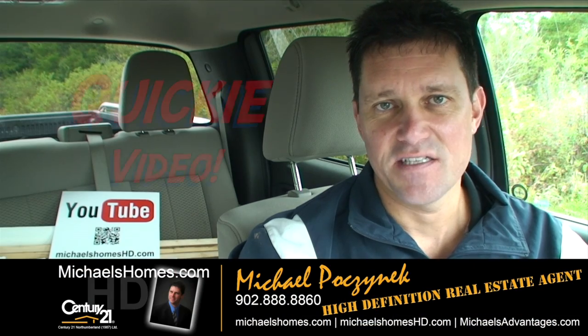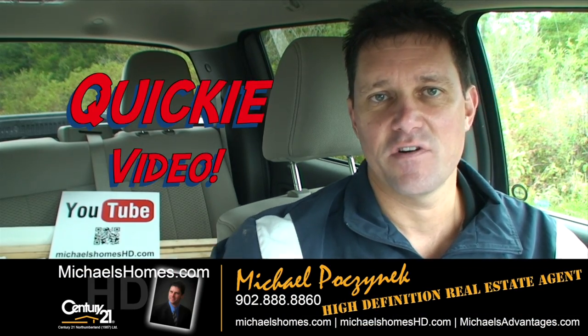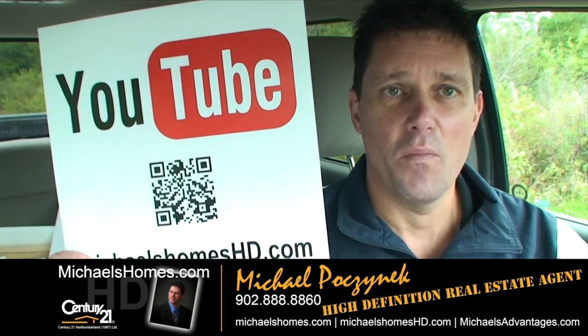So there we have it — that's the entire subdivision here in Grand River. Thank you very much for watching my video at Michael's Homes HD.